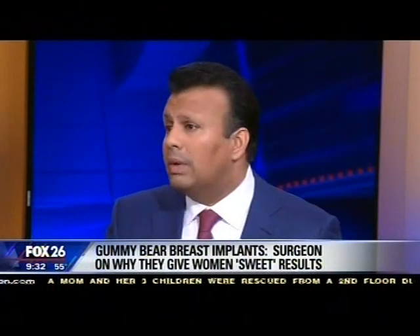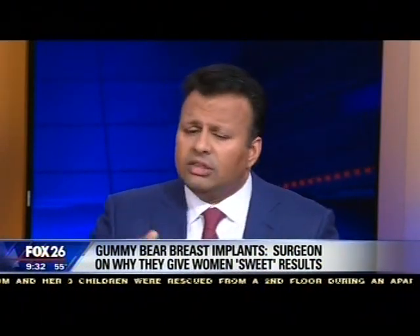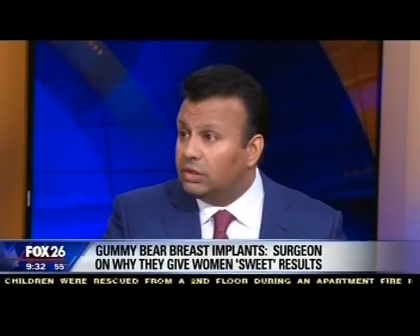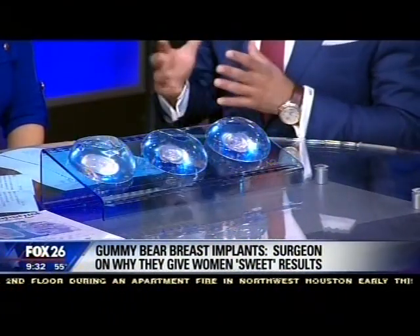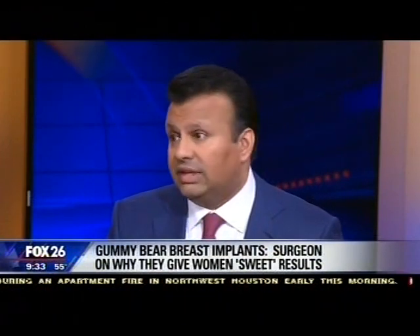When talking about price, it really depends on the patient's anatomy and what we need to do — for example, whether we need to do a lift. The price of these implants does go up a little bit with each increment in the degree of gumminess, but the price really depends on the individual patient's anatomy and exactly what needs to be done.